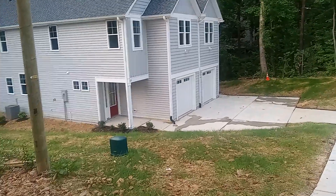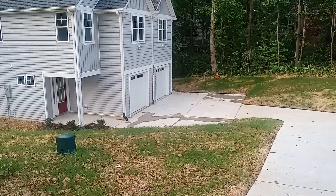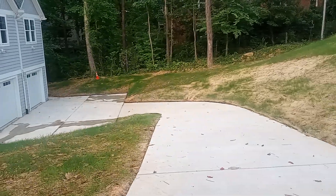This will actually be two houses — one on this side and the other on that side. You can see the two garages. So now we're just waiting for someone to move in; everything's done.